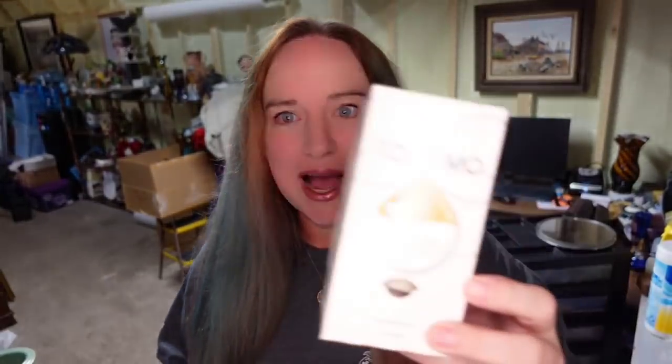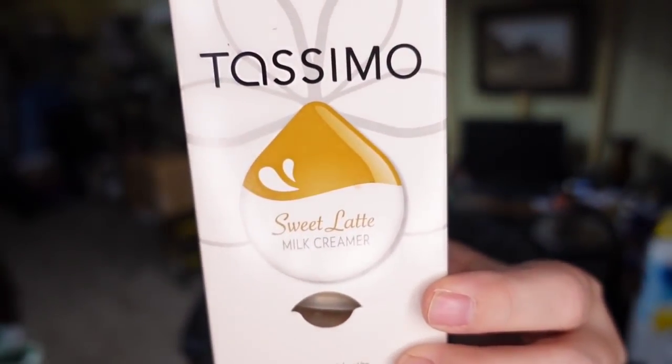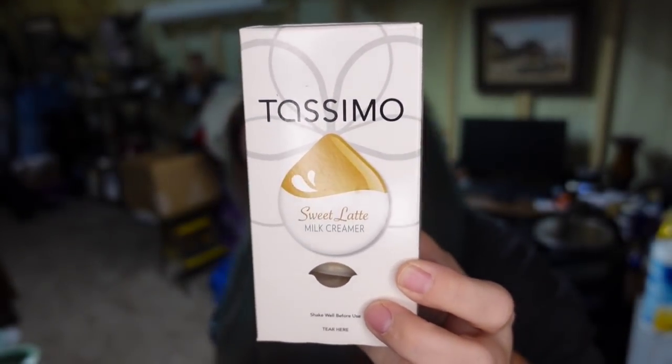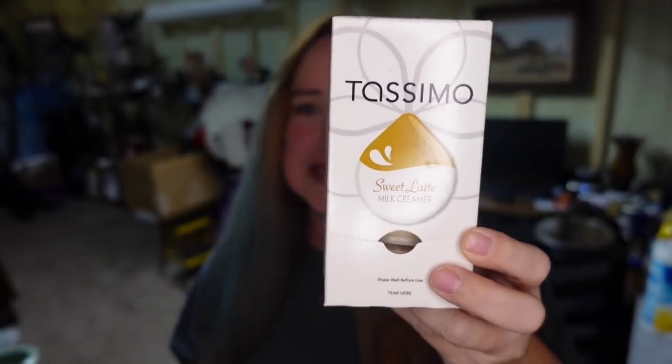Next is a Tassimo Creamer — just four little discs for a special coffee machine. I paid $1 for this. It sold for $12.73, took about eight months, and that one's going to be about a $10 profit.